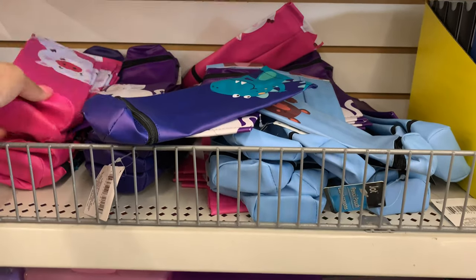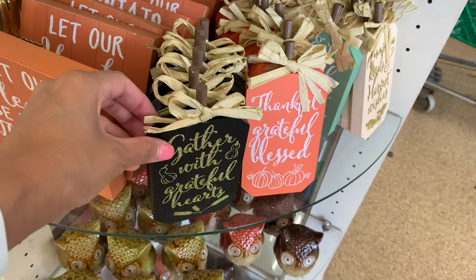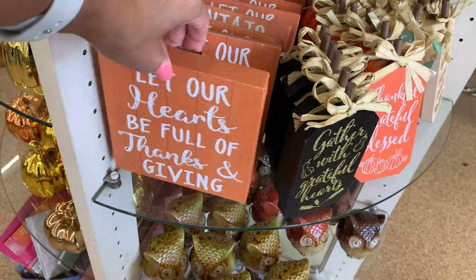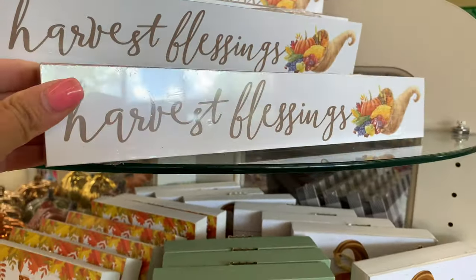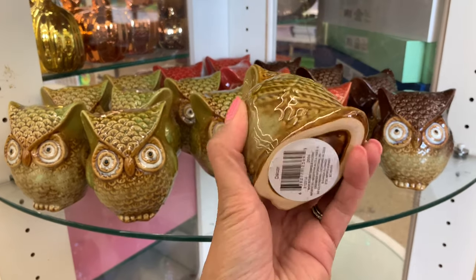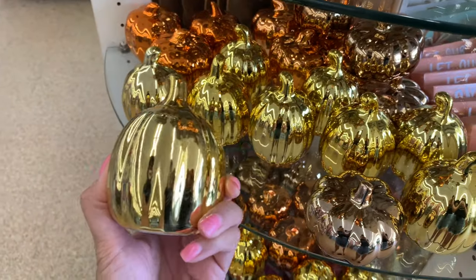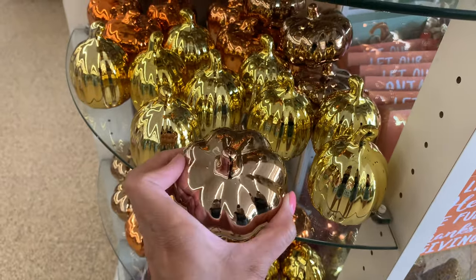Ryan would love this dinosaur pencil pouch, and there's a pig one — Madison loves Peppa Pig. They also have some fall stuff out now. There's a new black and gold color that says 'Gather with Grateful Hearts' that I haven't seen before. They have harvest and fall signs, and you can do a lot of really cool DIYs with them. They also have glass owls and pumpkins, which they've had in previous years, in a few different designs including shorter and taller ones.